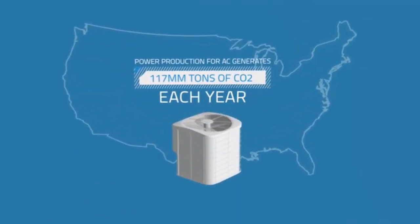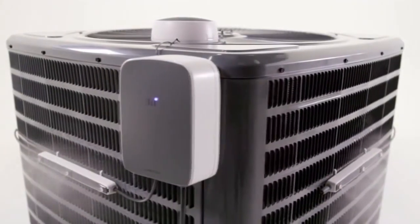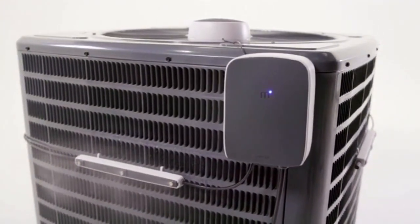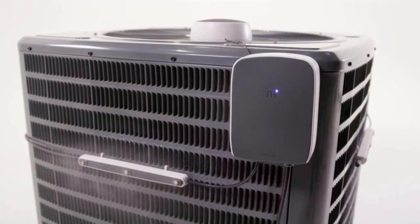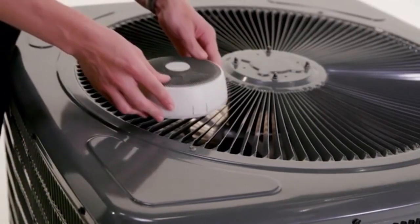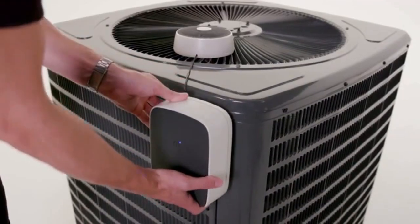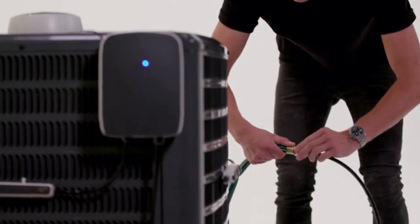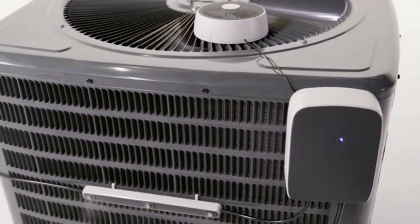It's a big problem, but energy problems are complex, hard to fix, and usually end up costing the consumer more. MistBox is a simple solution that helps you reduce the environmental impacts of cooling your home while saving you money in the process. MistBox installs to your existing AC unit in just minutes, bringing the benefits of evaporative cooling, proven in industrial applications for decades, right to your home.